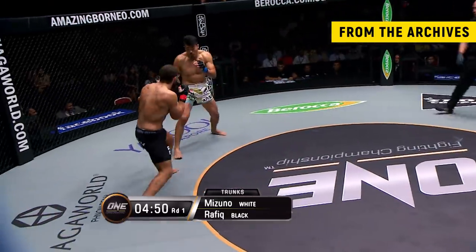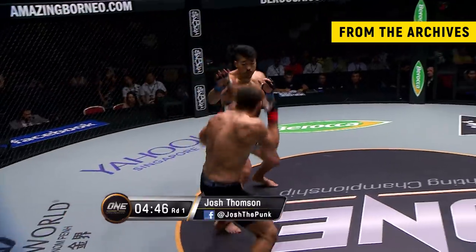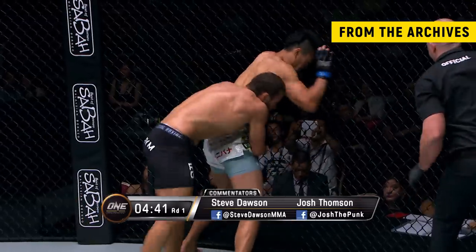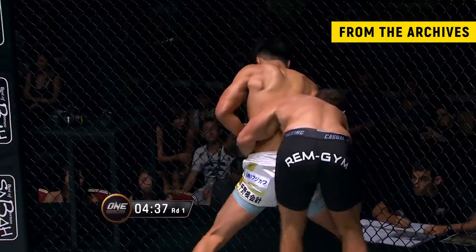Rafiq's got that real barrel-chested type body that just looks like he just packs a mean punch. And the right hand came in, sending Mizuno spinning round and into the cage, and he pressed up against it as he is now.